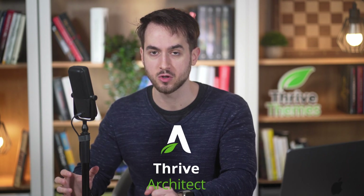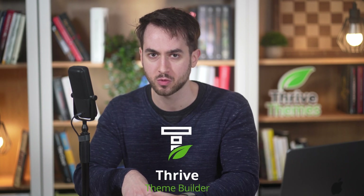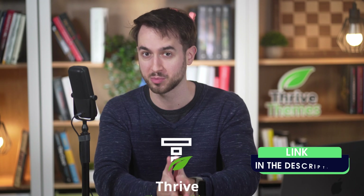You're going to see me using a couple of different tools in this video. One of them is Thrive Architect, which is the page builder that I use to design my pages on WordPress. And the other one is Thrive Theme Builder, which, as the name implies, is the tool that I use to build my WordPress themes. You can check both of these tools out using the link in the description box.